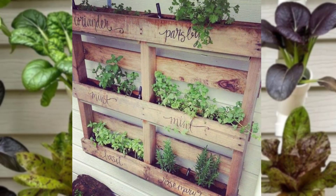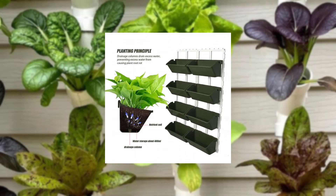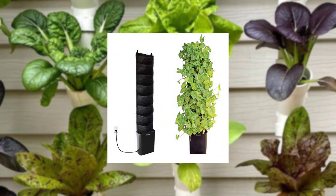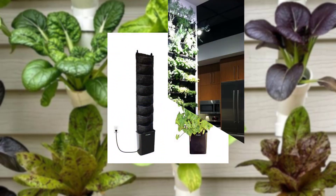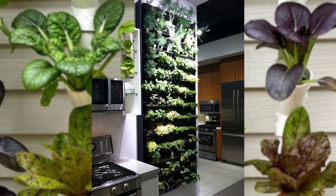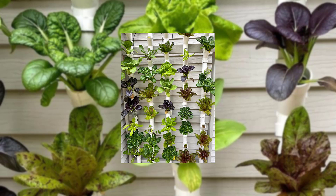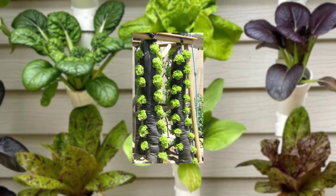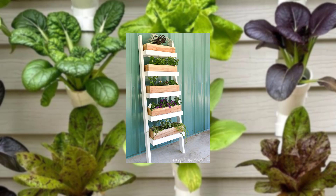Hello garden fantastic, welcome back to our channel. Today's video will explore the wonderful world of transforming your balcony into a beautiful mini garden. We'll highlight the benefits a balcony garden brings — natural beauty to your living space, aesthetics, and a relaxing retreat from the hustle and bustle of city life.